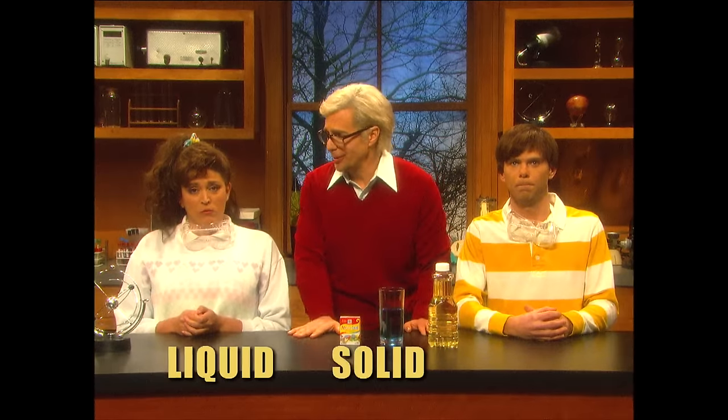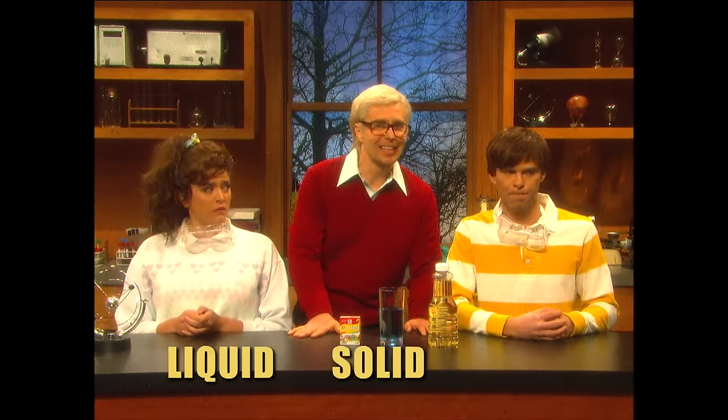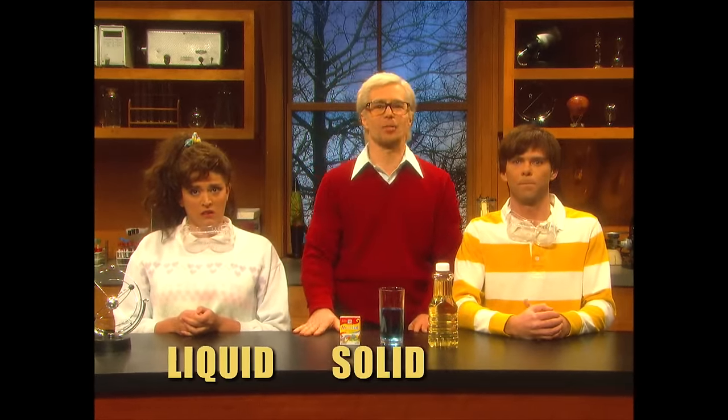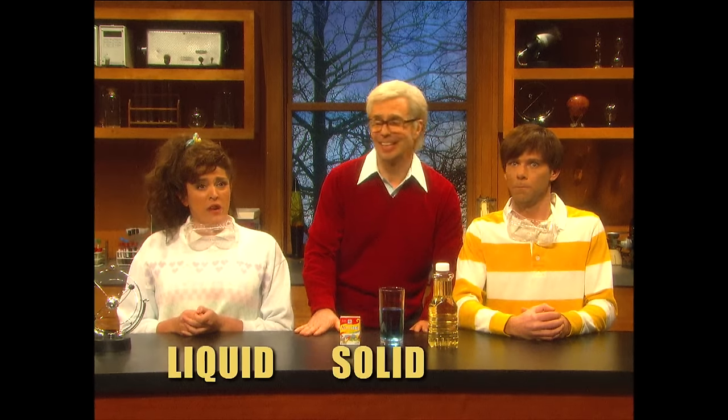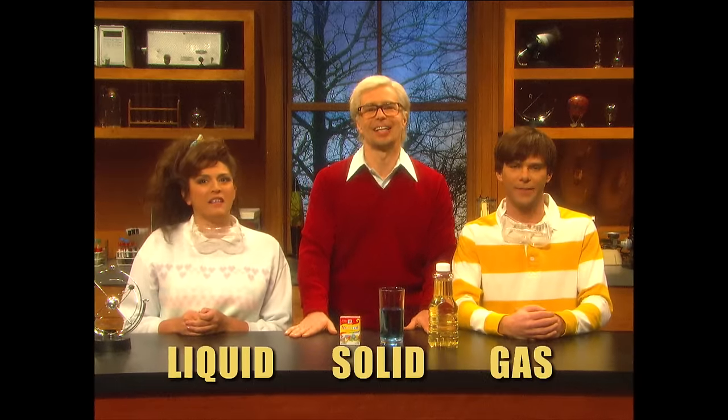And there are three phases of matter. Liquid, like this water. Solid, like this table. Lonnie, you know the third one? Water? No. Josh? Liquid? The table? No, remember, the table's solid. Here's a hint — sometimes you can't even see it. Behind me? No. Last guess, Josh? It's gas. Gas. Oh yeah, gas.